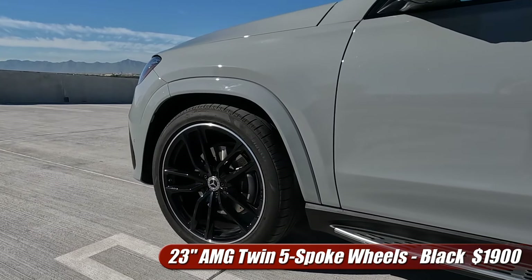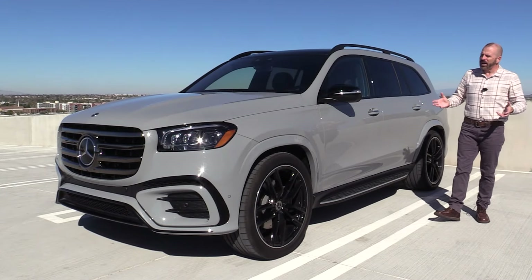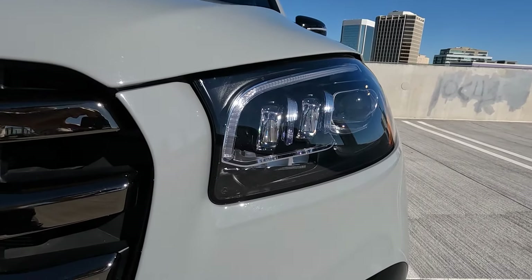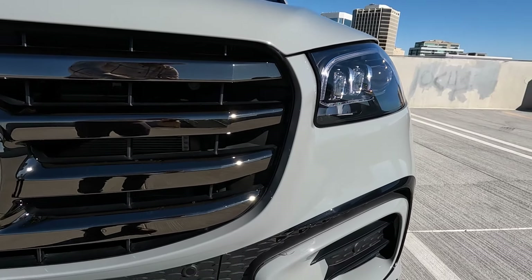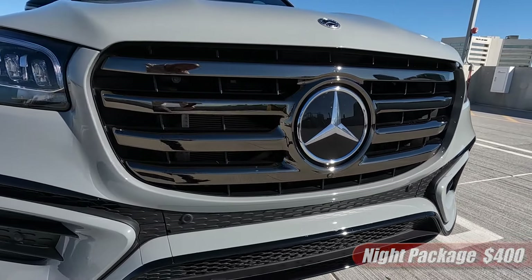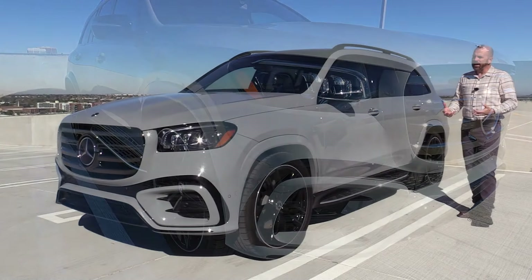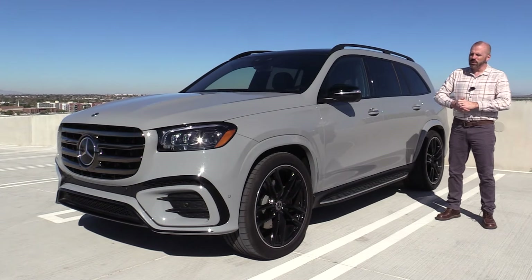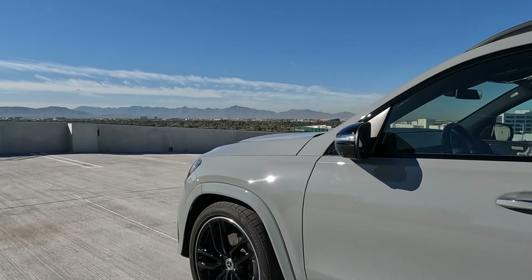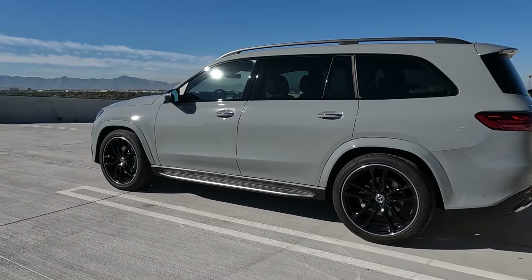It's got the 23-inch wheels, which are optional on this and they really fill the wheel wells. For 2024, this did get some slight styling updates and LED headlights — 112 LED elements per headlight. That is a lot of different lighting and they work very well at night. This is a pretty good size SUV, 205 inches in length and about 77 inches wide, not including the mirrors. They've really made this vehicle look sporting and athletic.